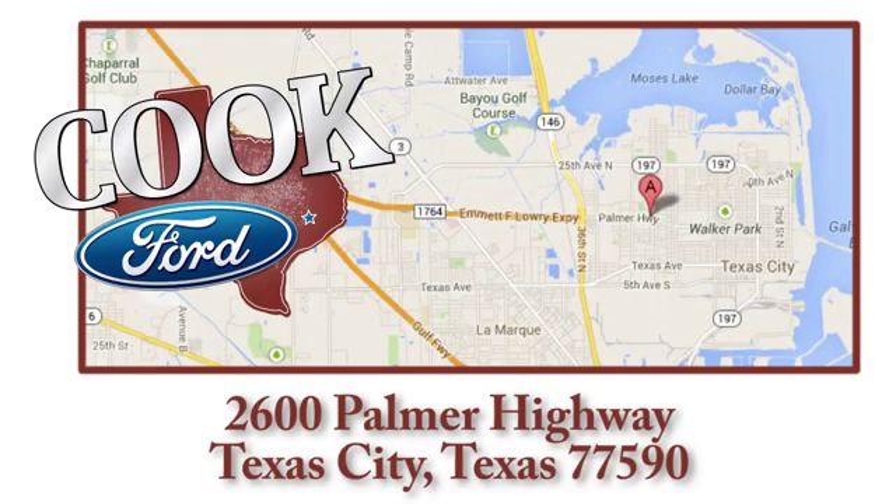Call, click, or stop in today. We're conveniently located at 2600 Palmer Highway in Texas City, Texas.